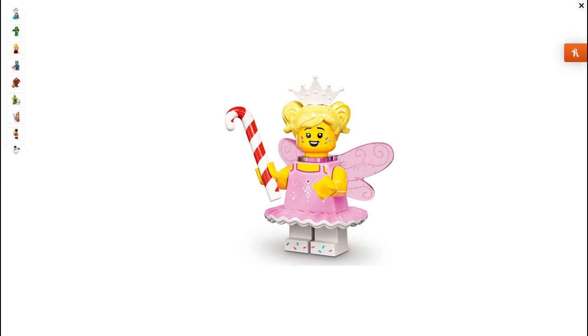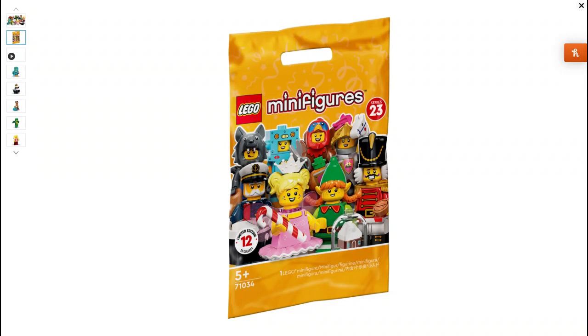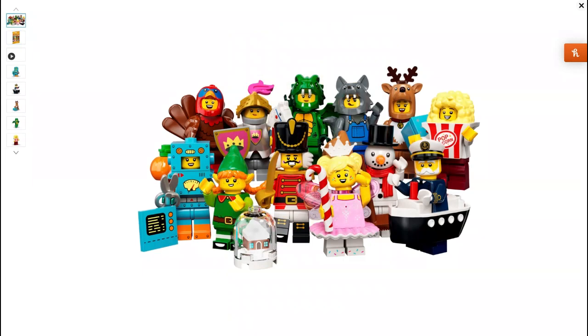My final thoughts on these figures are they're pretty good, but a lot of them are festive. I think it was maybe the wrong thing to put them all in a festive section — you've got the Elf, the Nutcracker, the Sugar Fairy, the Snowman, the Reindeer. Already five out of 12 figures are festive, or six if you count the Thanksgiving Turkey. I just thought it was a bit much. Lego should maybe release a separate collectible series that comes out in December. But apart from that, I thought this was absolutely perfect. Tell me what you think down below in the comments, like and subscribe and I'll see you in the next one. Thanks, bye.